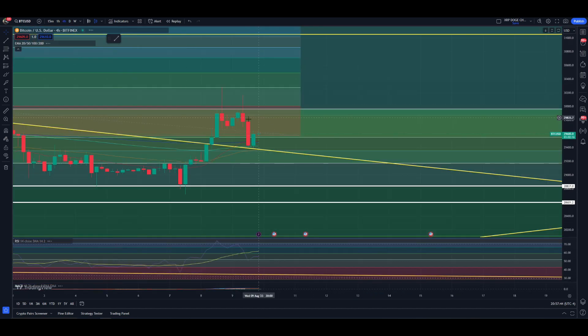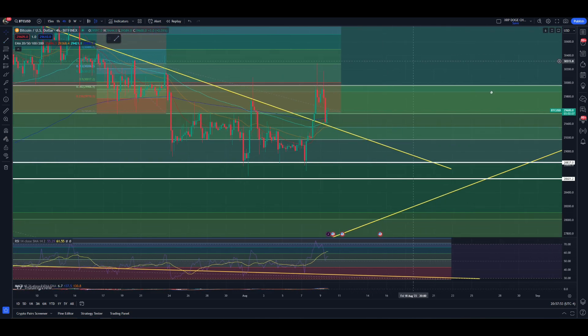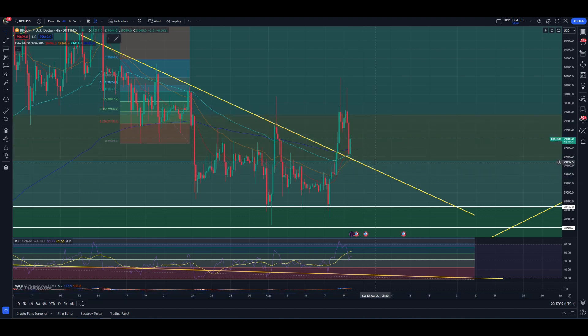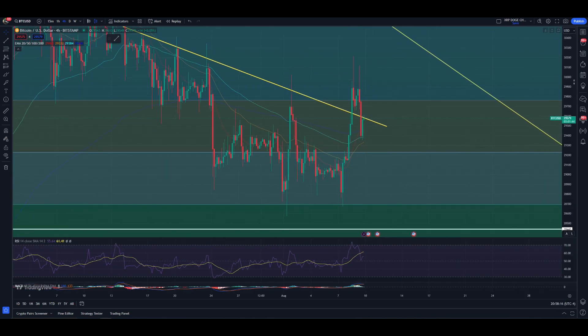So we're going to get ourselves into a four-hour chart and get some price action for you guys — something a little special, I guess you would say. What would we be trading right now? What we can do at the moment is just get rid of these extra boxes because we don't need them. Bringing up this chart — because this one is not as cluttered.